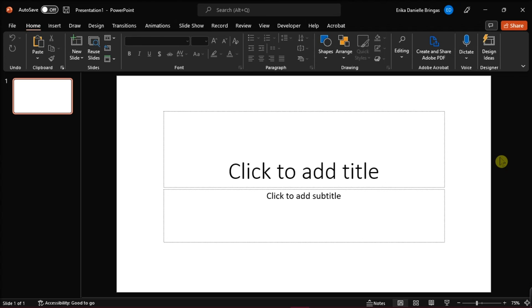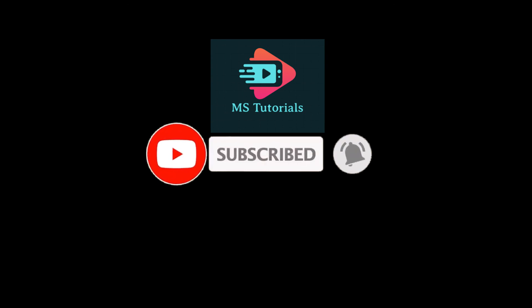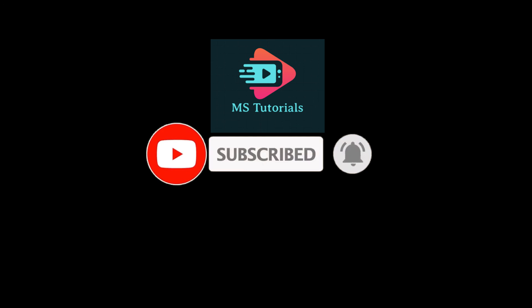If you found this video helpful, kindly like and subscribe. You may also click and turn on the notification bell so you can be notified whenever we release new videos.